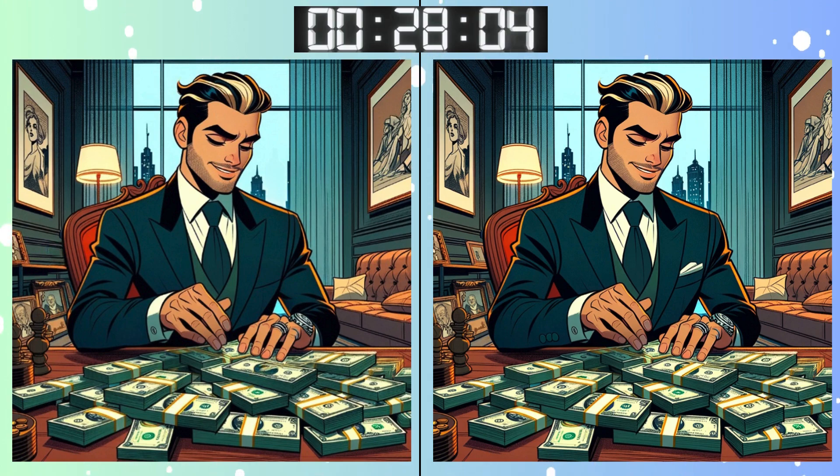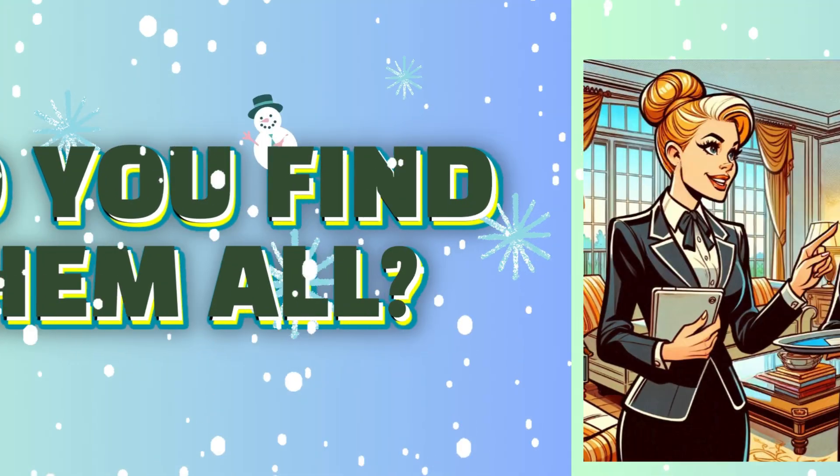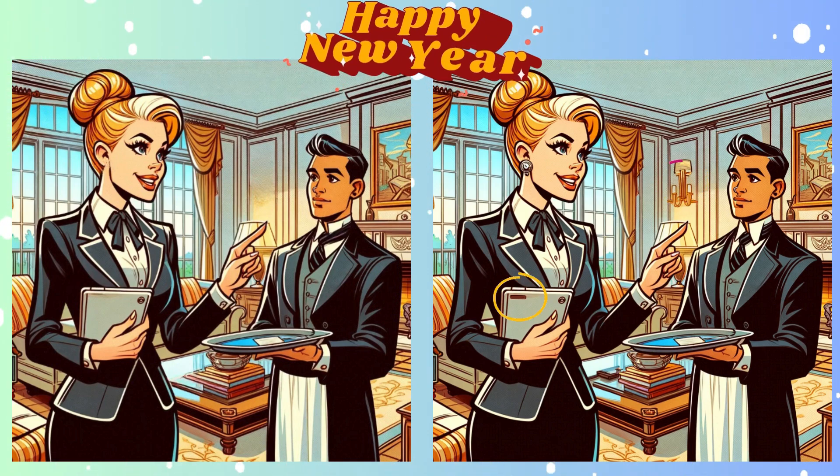Final question! Make it count! Keep those eagle eyes sharp! The finish line is in sight! Stop! Final seconds! Make your guess! The final reveal — did you get the last one right?